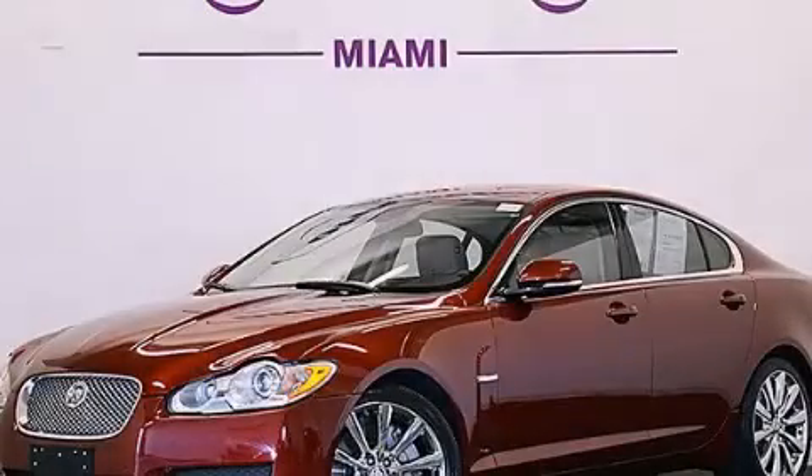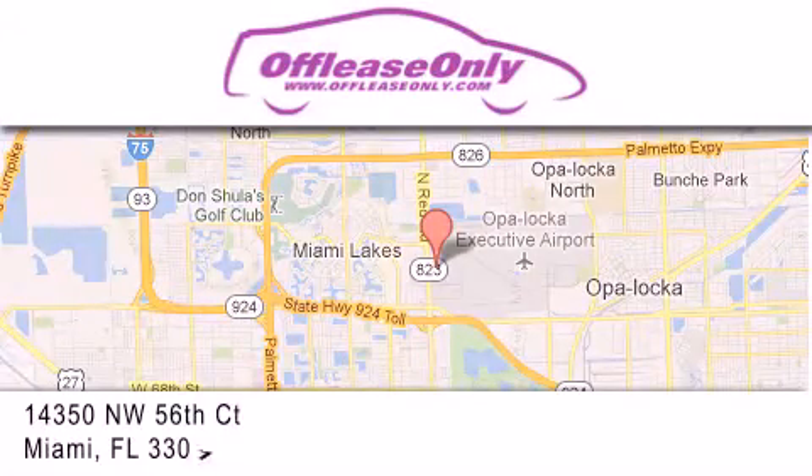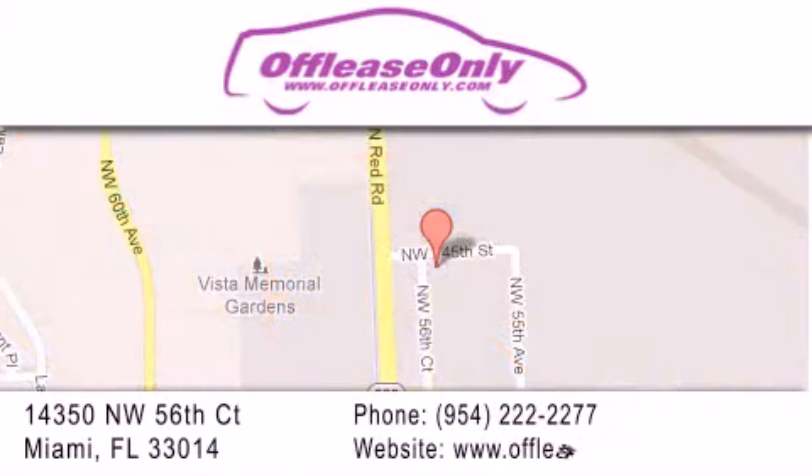Contact us today and schedule your opportunity to see this vehicle in person. Off-Lease Only Miami is located at Northwest 145th, just east off 57th Avenue, south of 826th and north of Crotigny. We apologize for some navigation systems not recognizing our address. Please call us if you get lost.